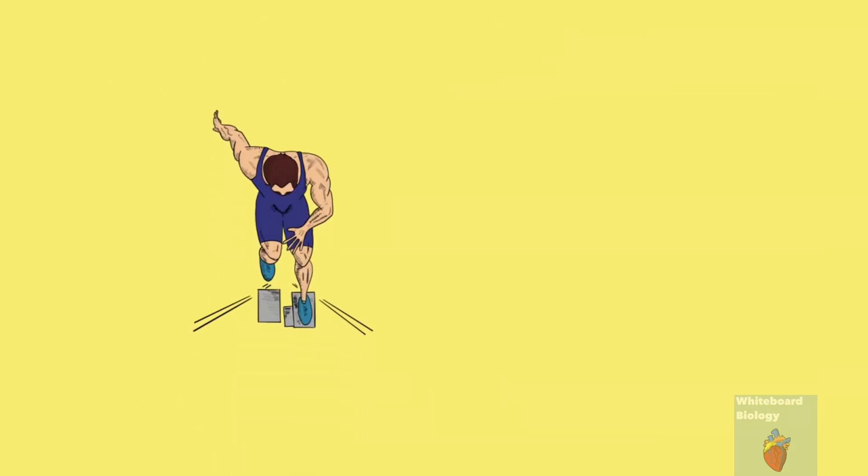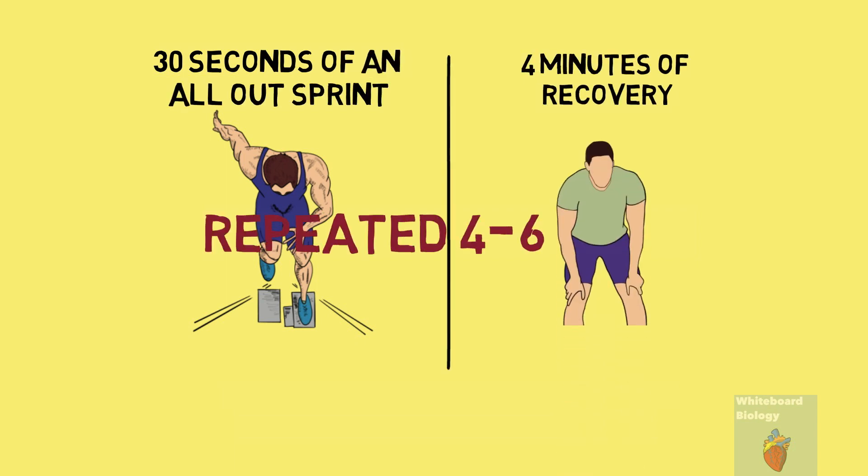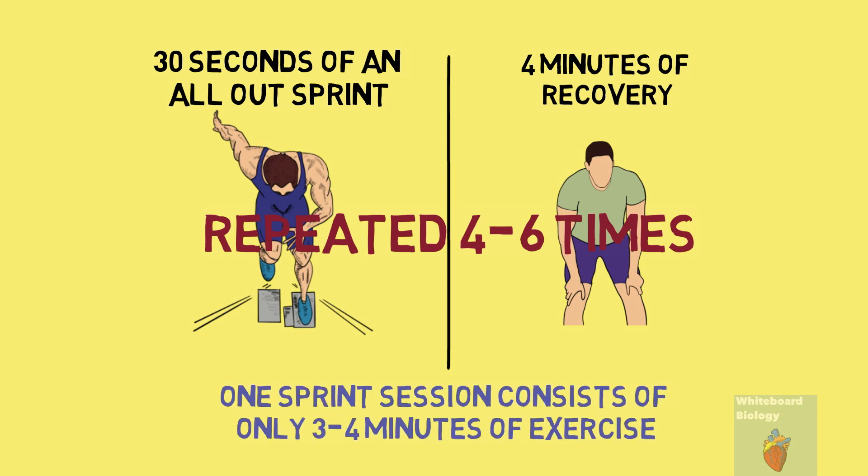A typical sprint session consists of 30 seconds of an all-out sprint followed by four minutes of recovery, and this is repeated four to six times. This means that one sprint session consists of only three to four minutes of exercise, which means that sprinting burns more fat and requires less time to do it than jogging.